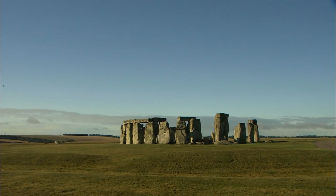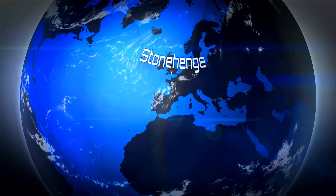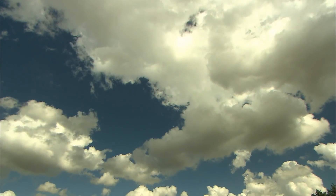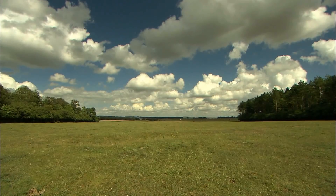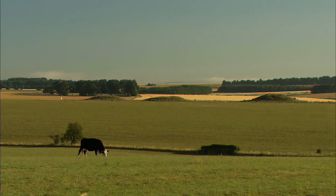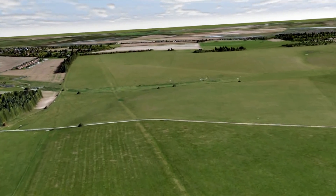Stonehenge is the most iconic and intensively studied prehistoric archaeological site in the world. For centuries the site has generated curiosity and wonder, but it was in the 17th and 18th centuries that the importance of Stonehenge's landscape became recognized. With so many upstanding monuments visible within the landscape surrounding Stonehenge, it isn't surprising that these have largely remained the focus for archaeological investigations.